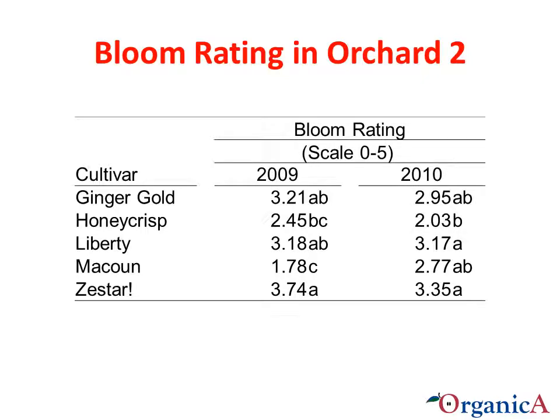These are the bloom ratings for the 5 cultivars in Orchard 2 for both years. This orchard had been thinned in each growing season. The bloom rating is from 0 to 5, with 0 being no bloom to 5 full bloom or snowball bloom. The ratings are a little more uniform between the two years in this orchard. Zestar, Ginger Gold, and Liberty rank the highest in rating in both years.